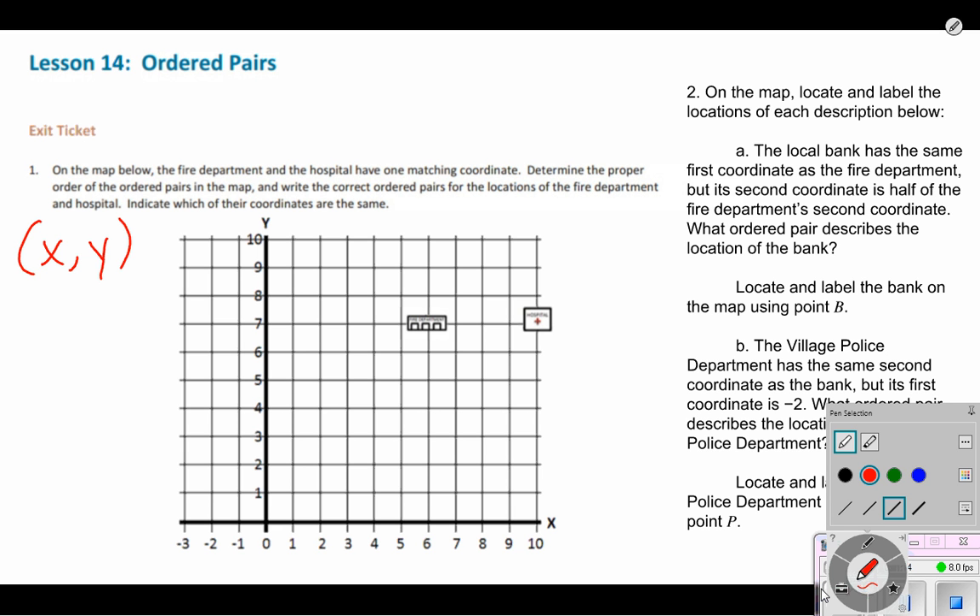With that in mind, we'll go ahead and find the fire department first. I'm going to show you by making a line going down through the point. I can see that it crosses the X coordinate at six — we don't normally make those lines, I'm just doing that for a good visual. So I know my X coordinate is at six. I can also draw a line going across to find my Y coordinate, and my Y coordinate is at seven.